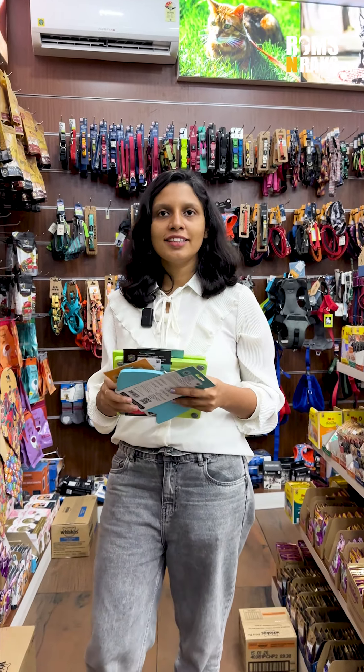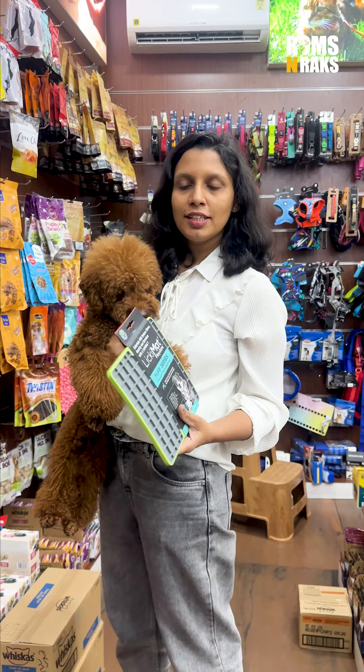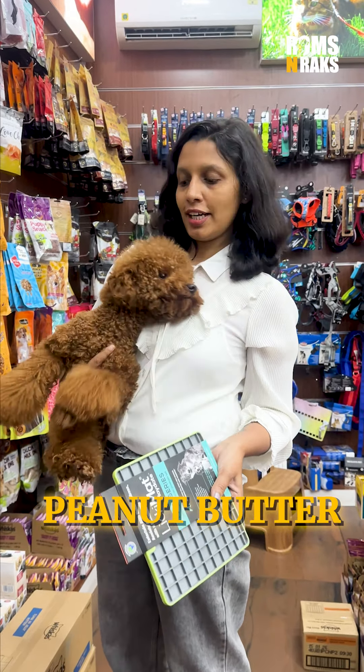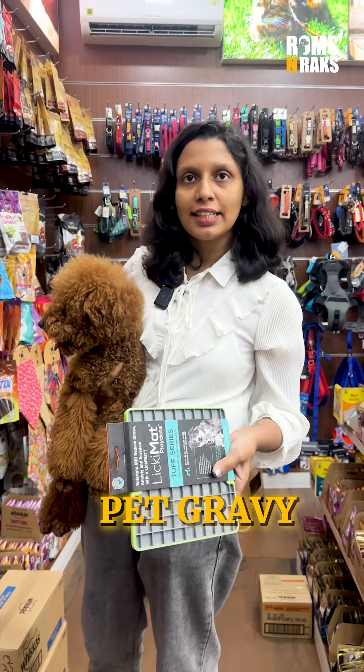Dogs and cats are used in this product. We have peanut butter, yogurt, minced meat, and we have to use the gravy and pet sandwich.